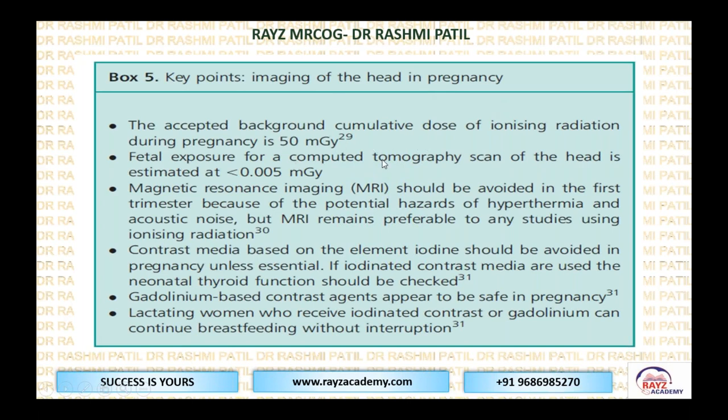Regarding imaging of the head in pregnancy: the accepted background cumulative fetal dose is 50 microgray. Fetal exposure from CT scan is less than 0.005 mGy. MRI should be avoided in the first trimester due to hyperthermia and acoustic noise, but MRI remains preferable to studies using ionizing radiation. Iodine-based contrast should be avoided; if iodinated contrast media are used, neonatal thyroid function should be checked when the baby is born. Gadolinium-based contrast appears to be safe in pregnancy. Lactating women who receive iodinated or gadolinium contrast can continue to breastfeed without interruption.